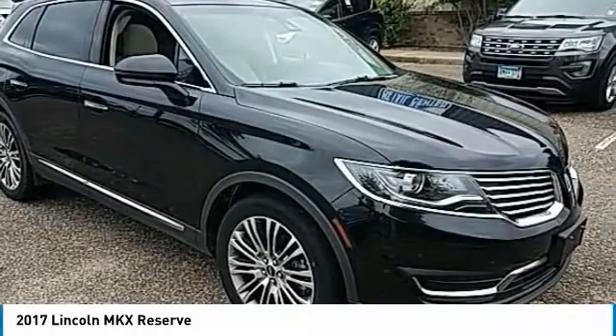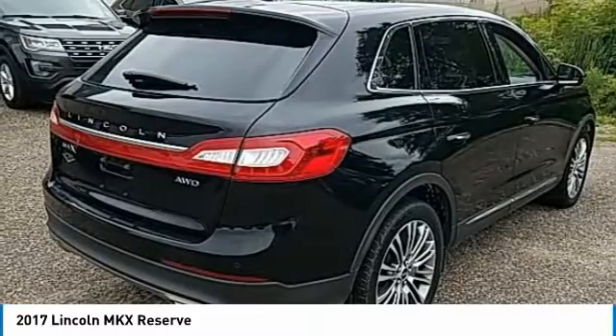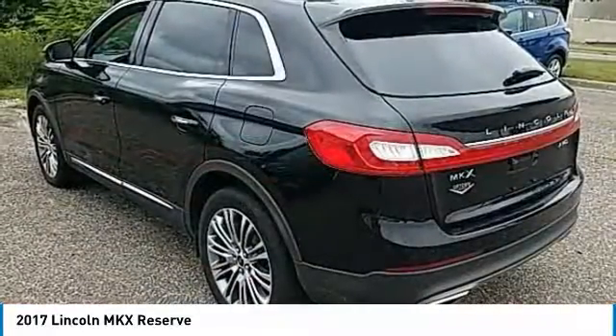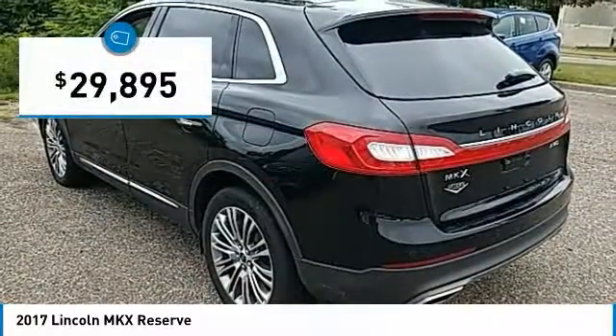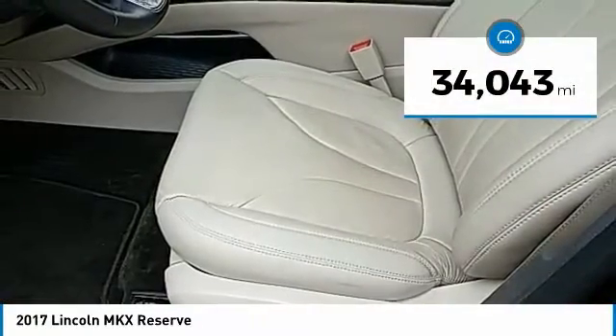Boasting excellent launch and acceleration with a powerful engine that delivers plenty of horsepower, the Lincoln MKX is truly empowered for action and is priced below $30,000. This vehicle has less than 35,000 miles.